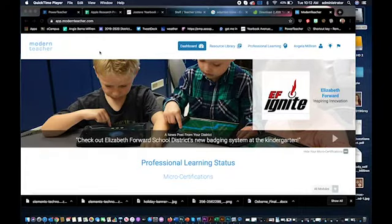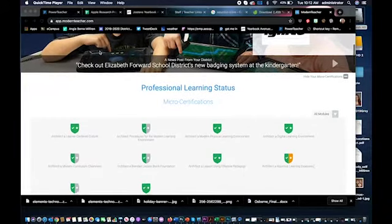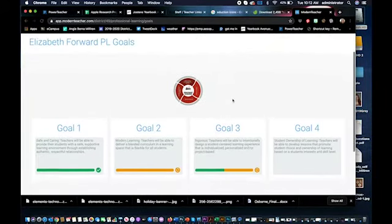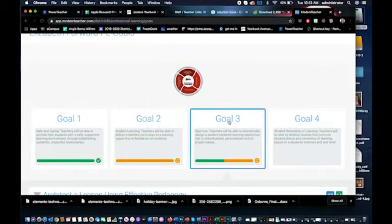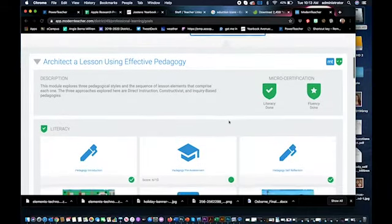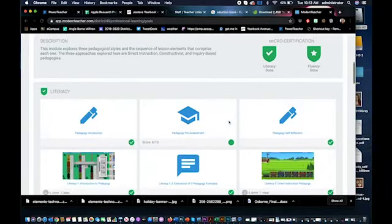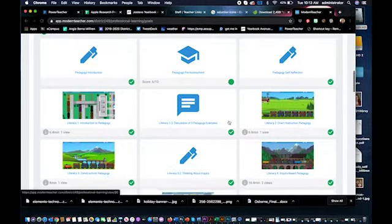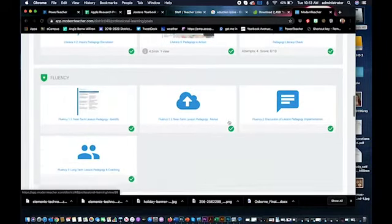The Modern Teacher Platform is a professional development warehouse with focused individual tiles that classroom teachers work through at a personalized pace with guidance and coaching from their administrative coach. This specific research project focused on the district goal of architecting a lesson using effective pedagogy. The research team embedded pre and post survey tiles to quantify the effect that this professional development had on classroom instruction.